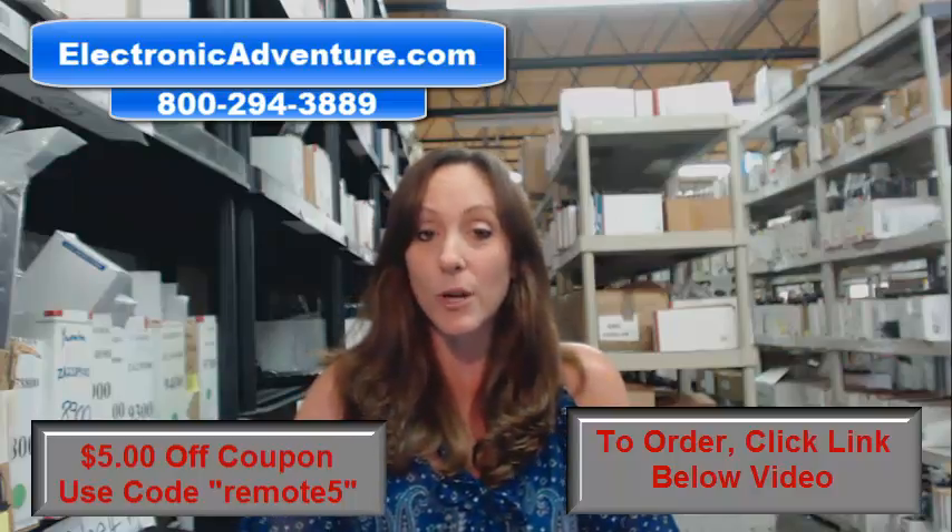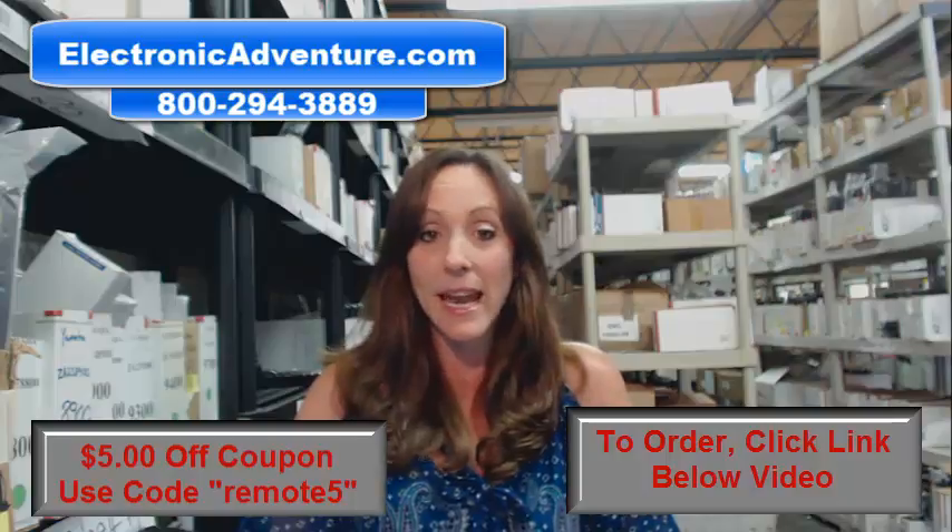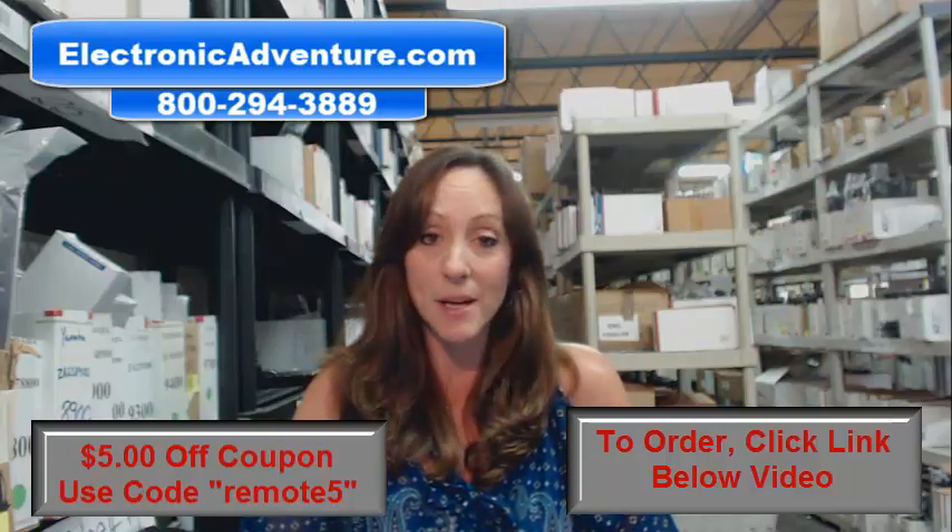So go ahead and place your order today. We're committed to shipping it out within 24-48 hours. And we've been in business for over 20 years and we stand behind our product.